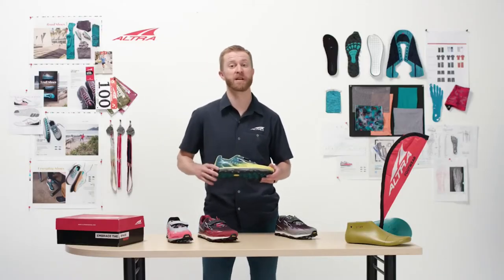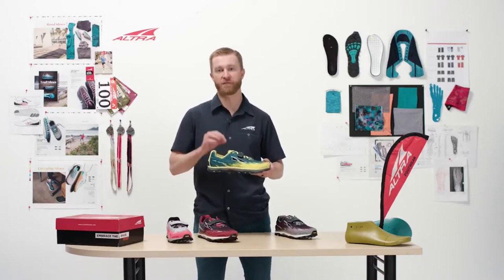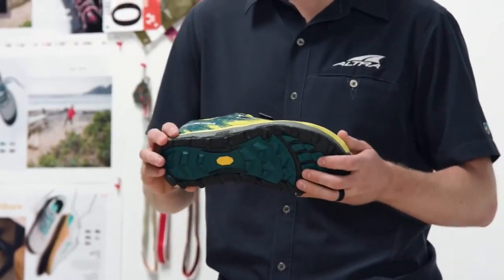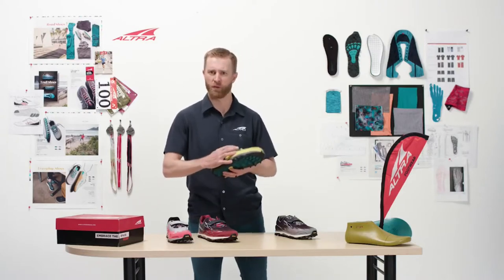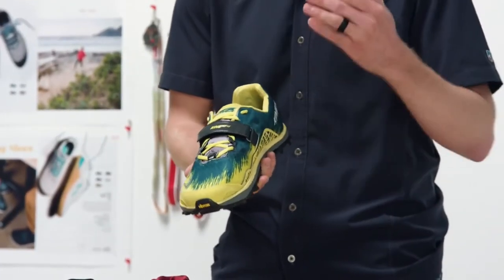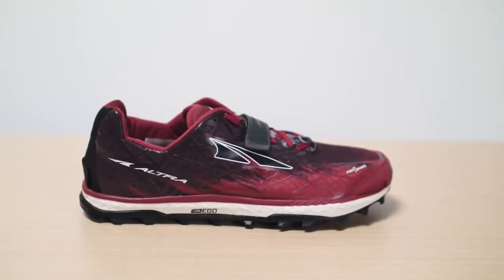It does have Ultra's Ego midsole compound, so it's going to be soft, energy return, and very durable. It does have a stone guard throughout the shoe, which gives it a little more rigidity than most other trail shoes of this low profile. The upper has TPU overlays scattered throughout, giving it a really secure fit and added durability. The Velcro strap on the top is fantastic — for those doing steeplechase runs or mud runs, you need to adjust on the fly based on uphill, downhill, or conditions.